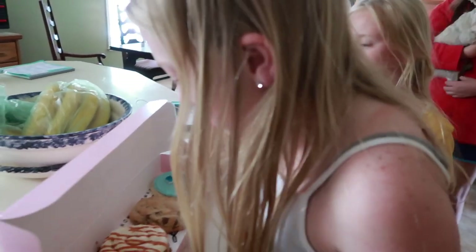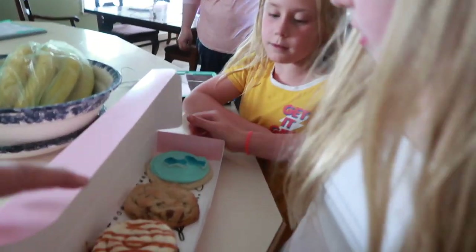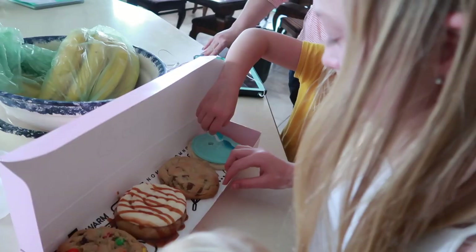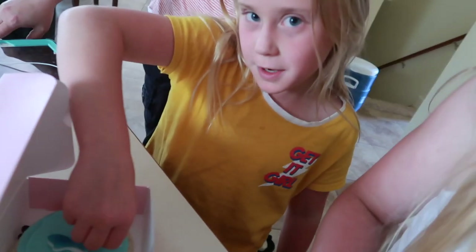Oh my gosh, I wish I had gotten Abby's reaction to the cookie. That's so cool. She's like 'whoa.' It's huge.